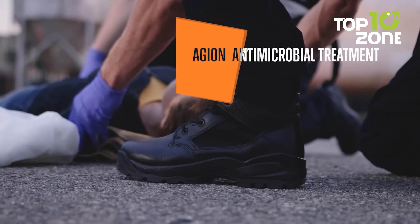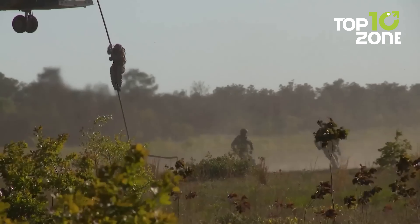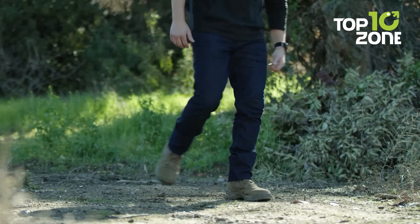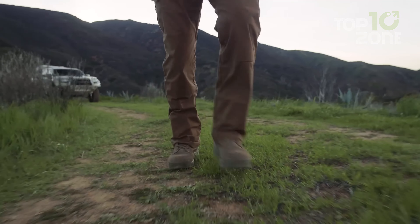Notably, the Achilles heel flex zone provides flexibility while maintaining essential stability. Boasting a full-grain leather toe, these boots not only endure rugged environments, but also exude a polished, professional appearance.